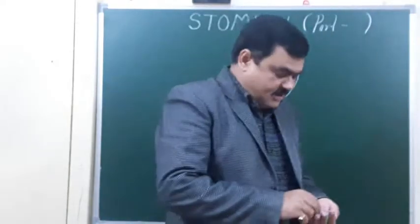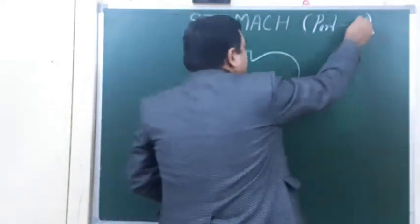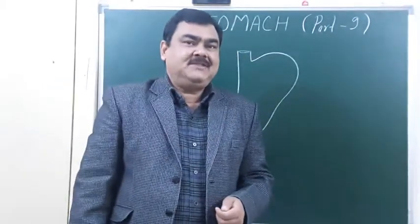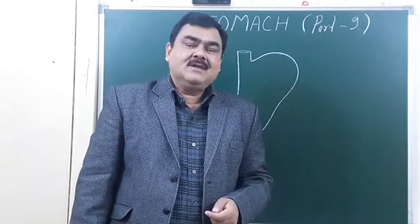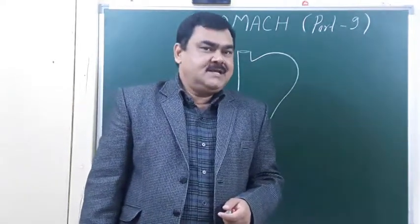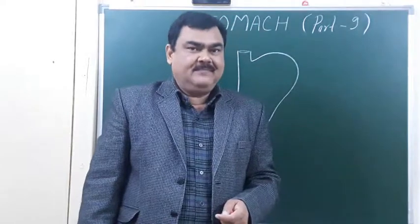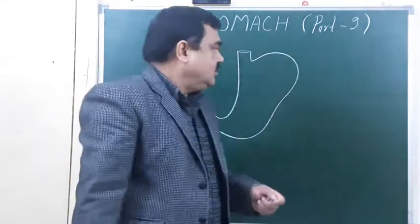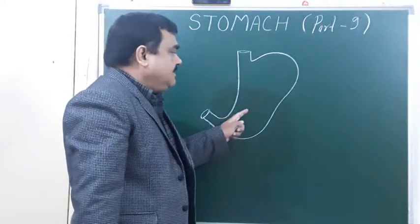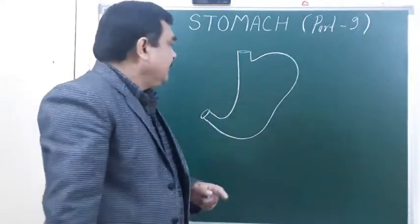Now we will discuss the nerve supply of the stomach. The stomach is supplied by sympathetic and parasympathetic nerves. The sympathetic supply arises from T6 to T10 and passes through the greater splanchnic nerve to give supply to the stomach.